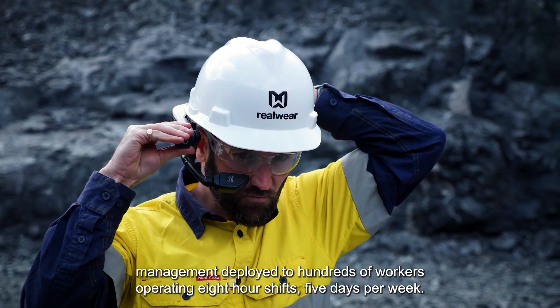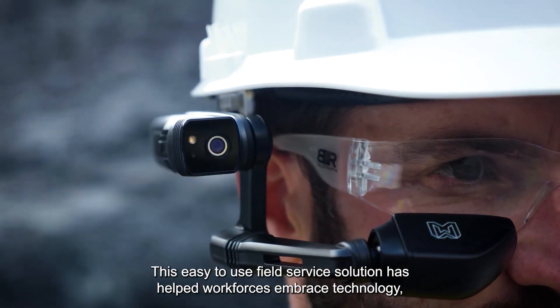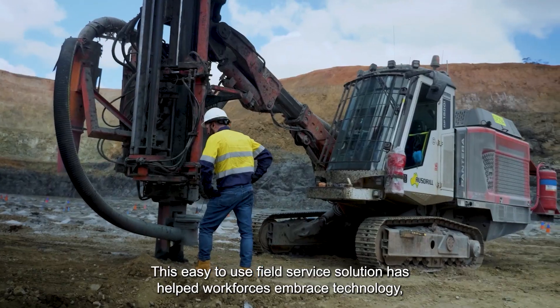Deployed to hundreds of workers operating eight-hour shifts, five days per week, this easy-to-use field service solution has helped workforces embrace technology, driving more effective and efficient service operations.